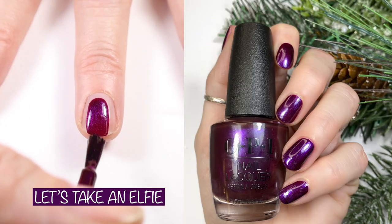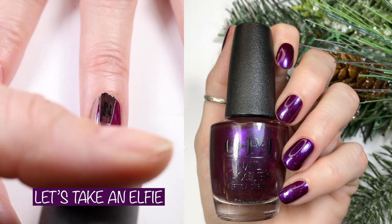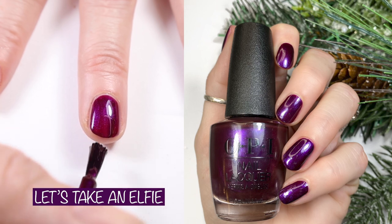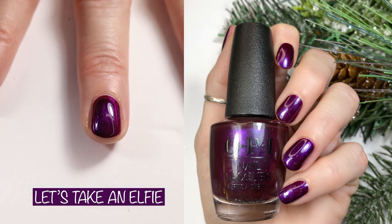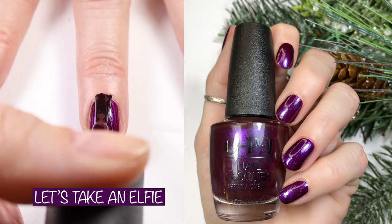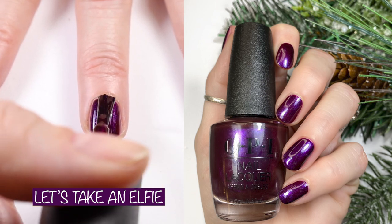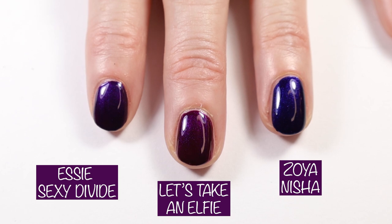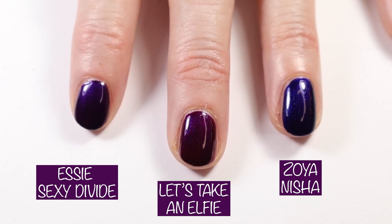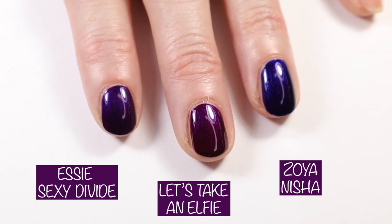Moving right along, we have Let's Take an Elfie — such a cute name and such a pretty color. OPI's website says: get ready for a fabulous close-up with this shimmery violet purple. I did this with a matte top coat as well as a shiny top coat, and I love them both. Here you can see I compared it to Essie Sexy Divide and Zoya Nisha. Zoya Nisha and Essie Sexy Divide are both more blue than OPI Let's Take an Elfie.